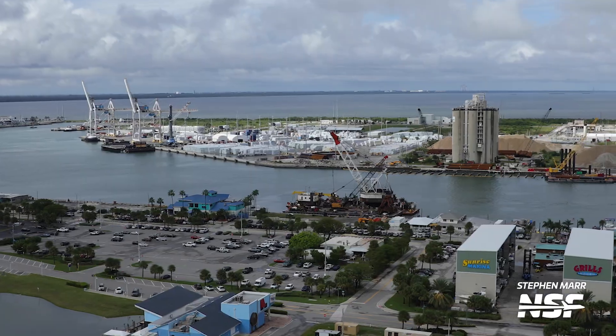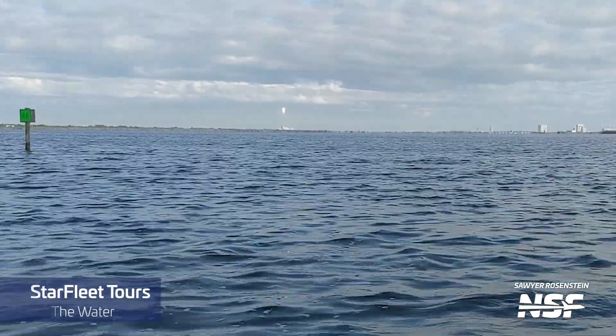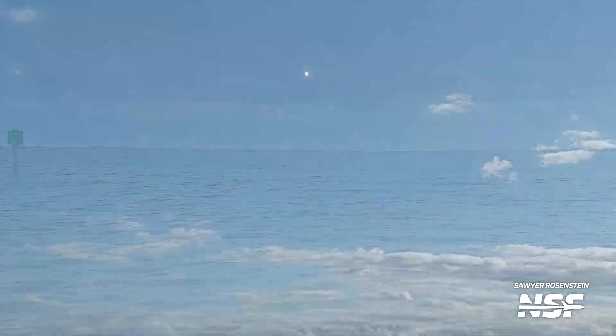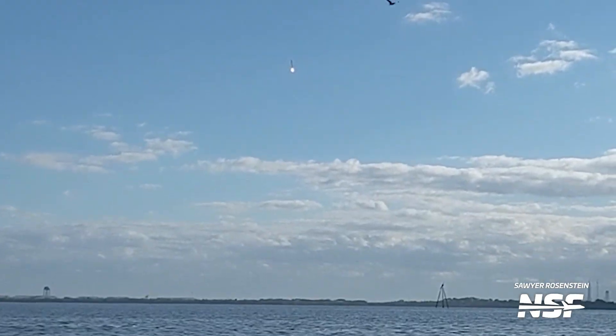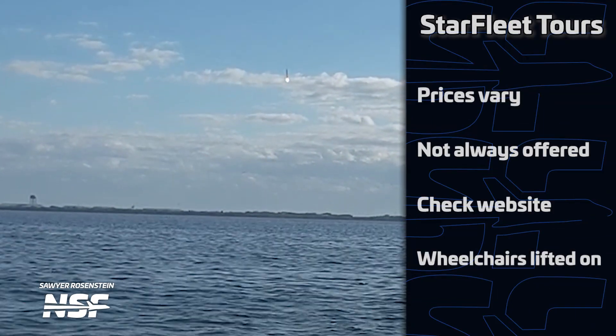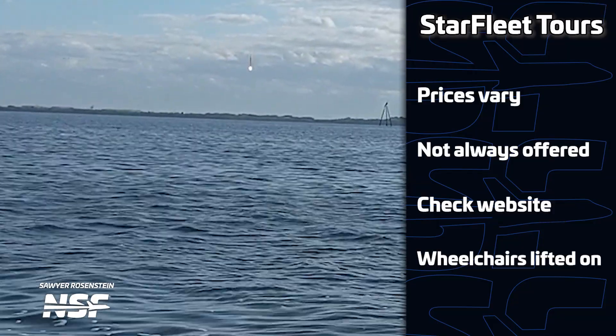If you don't feel like going into the park, there's an area near the port called the Cove that offers additional options — full of restaurants with plenty of places to eat while waiting for a launch or a booster return. But what about watching from a boat? We are in Florida after all, and there is water everywhere. Our friends at Starfleet Tours can happily oblige. Prices vary based on the mission, but they offer on-the-water launch viewing, and at times an even more unique perspective of RTLS landings. They are unfortunately not available for every single launch, so make sure to check their social media and website to find out when they're sailing.